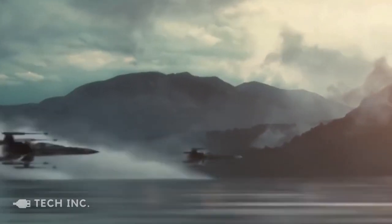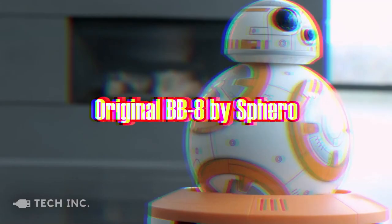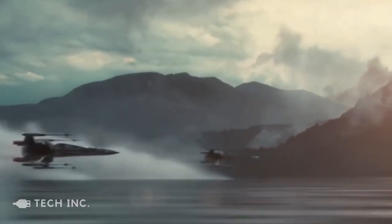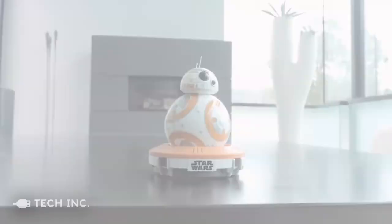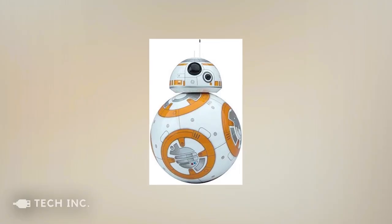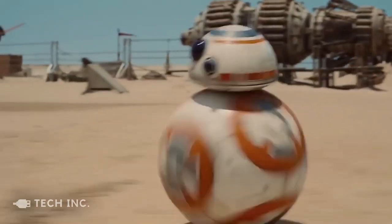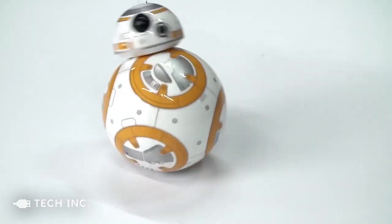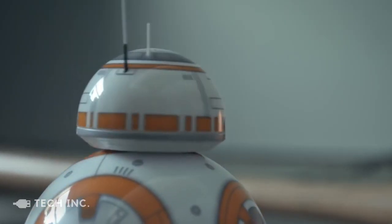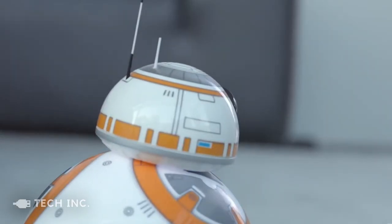If you are a Star Wars fan like us, then this product is going to knock your socks off. Watching all those Star Wars movies made me want to have a droid of my own. Well, thanks to Sphero, that dream can finally become a reality. Presenting to you the BB-8 droid. The droid has a spherical shape and utilizes gyroscopic propulsion to move. It is controlled through Bluetooth and is compatible with both Android and iOS formats. The droid has a range of 30 meters from your phone and can operate for an hour on a full charge.